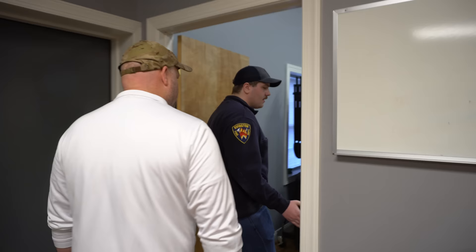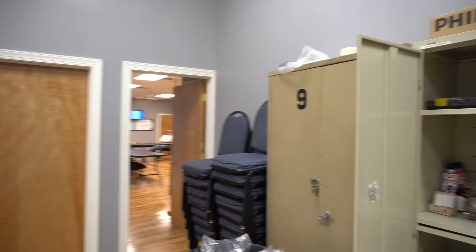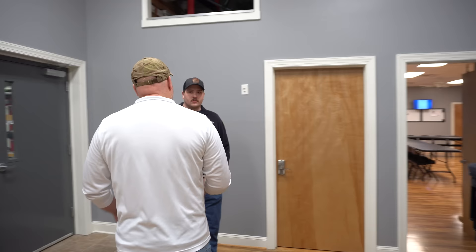If we come through here, this is the last main part of our station — our storage area. We've got different tools and equipment, extra tables and chairs for the banquets or whatever you're setting up. And in here is actually our PPE storage — all your N95s, masks, and things like that. And all firefighter turnout gear for if we need to issue it to any new members.